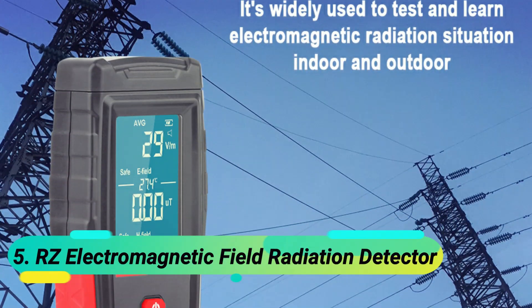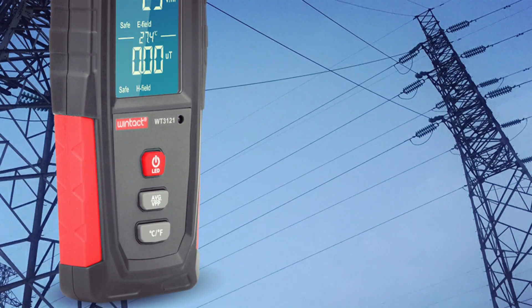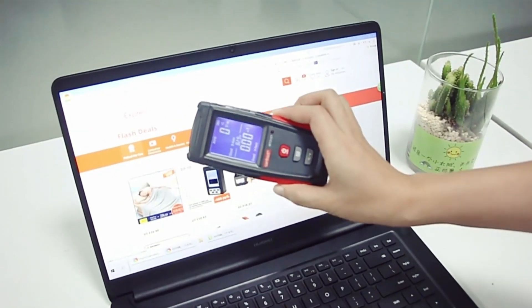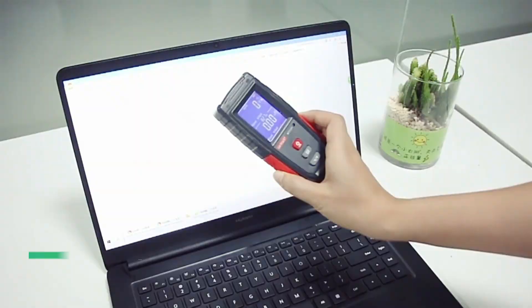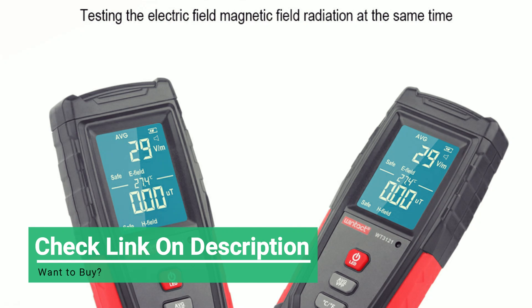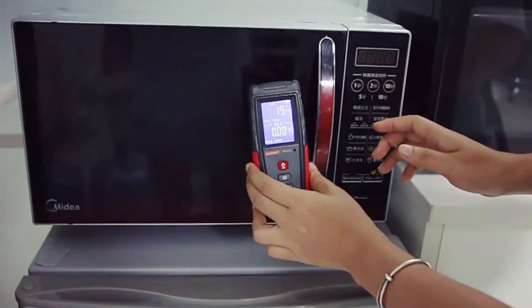At number 1, the Easy Over Electromagnetic Field Radiation Detector. This advanced EMF meter offers 3-axis signal detection with a highly sensitive X, Y, Z-sensing probe, ensuring accurate radiation readings in any direction. It features temperature and humidity measurement with 12 air holes for precise detection, making it a versatile tool for both home and industrial use.